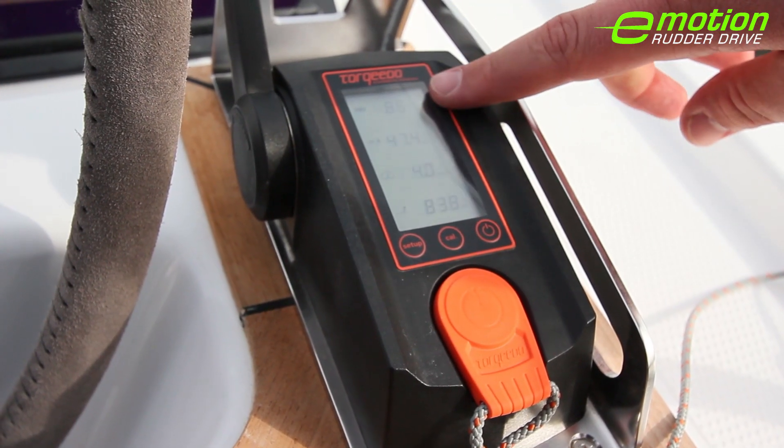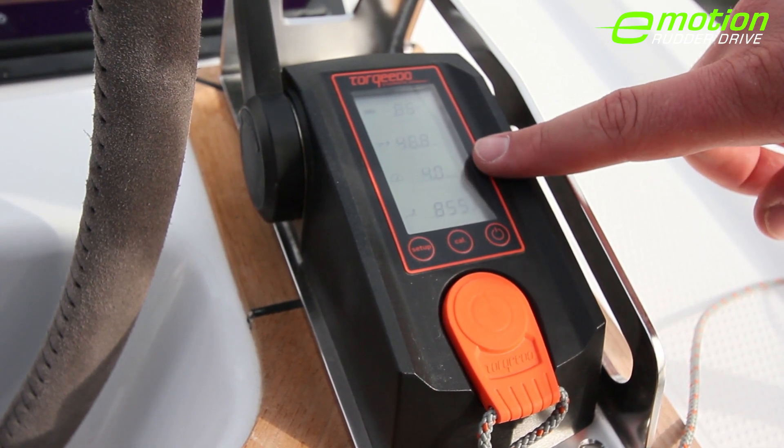The display shows the battery status, the current consumption, the speed, as well as the range.